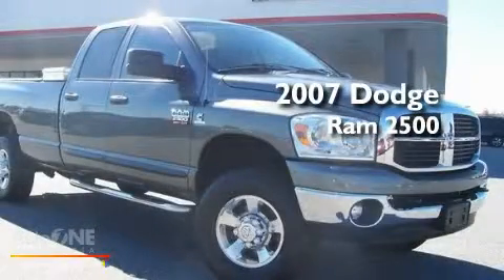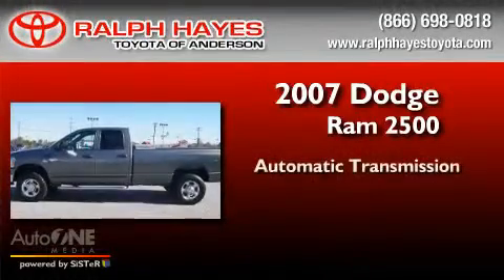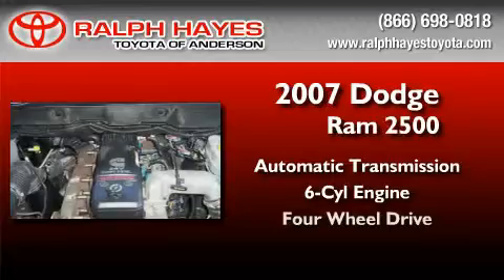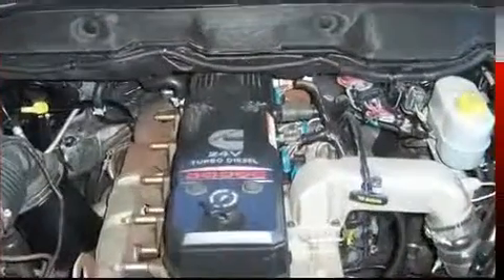This is a 2007 Dodge Ram 2500. This truck has an automatic transmission, a six-cylinder engine, and the added capability of four-wheel drive.